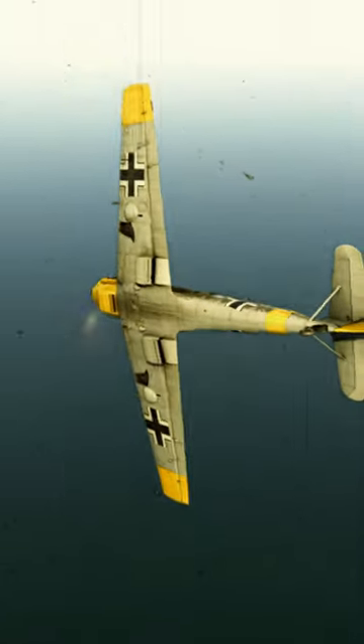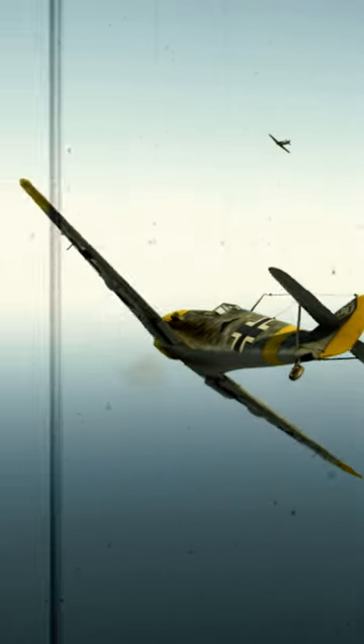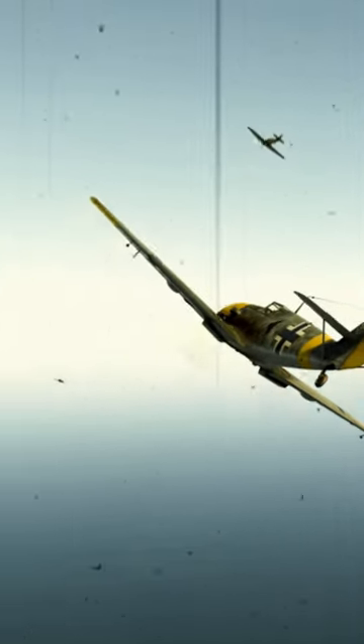At some stage during the evolution of the E-Series Bf 109, automatic propeller pitch control was developed and many E-Series planes were retrofitted.